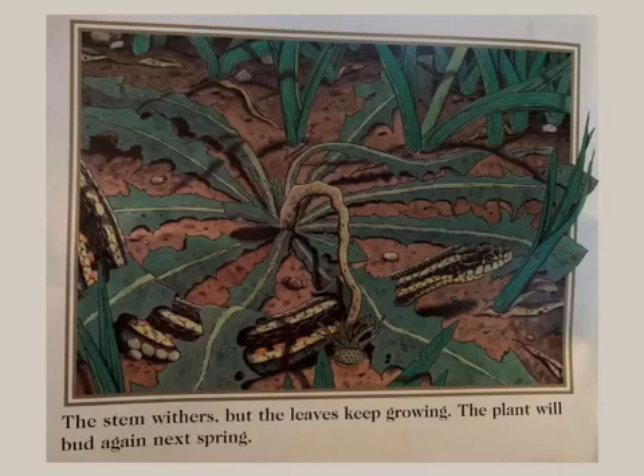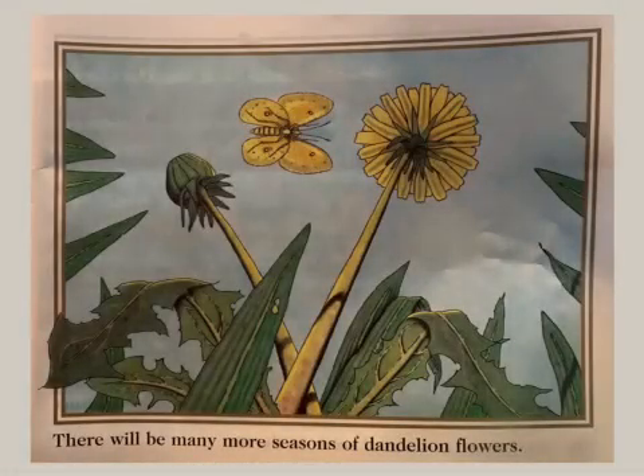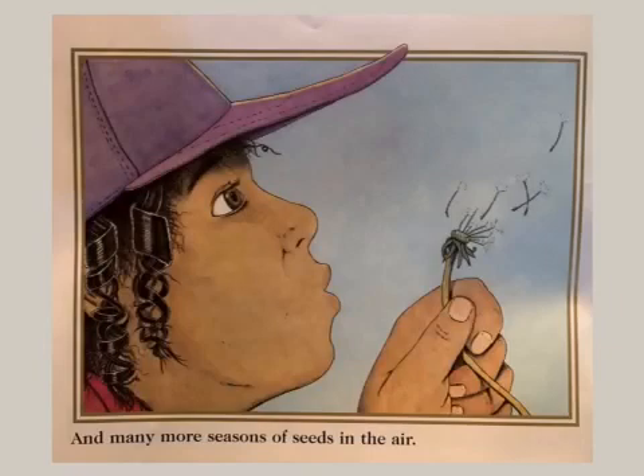The plant will bud again next spring. There will be many more seasons of dandelion flowers, and many more seasons of seeds in the air.